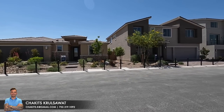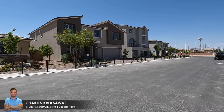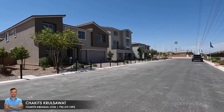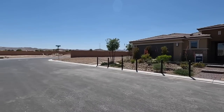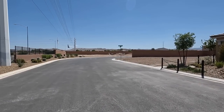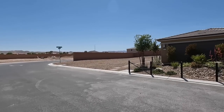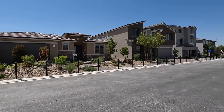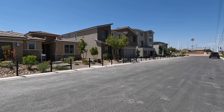All right guys, another day another property home tour. This is your first time tuning into this channel, my name is Chuck with Simply Vegas. I'm a licensed real estate agent out here in Las Vegas, Nevada. Today I'm out here in the southwest of the Las Vegas Valley touring these model homes by Pulte — this is the Hayford collection.